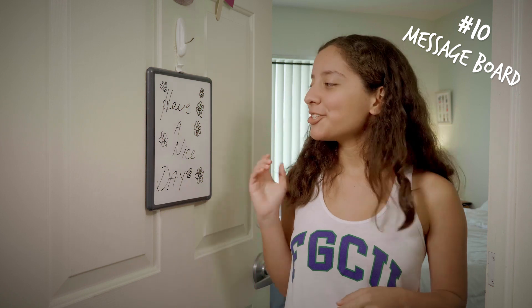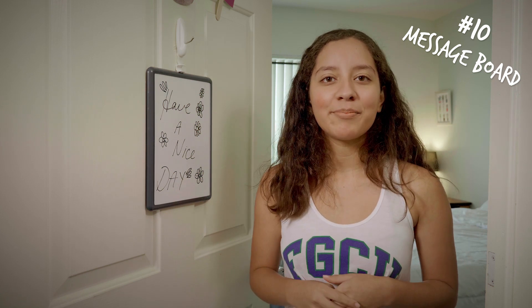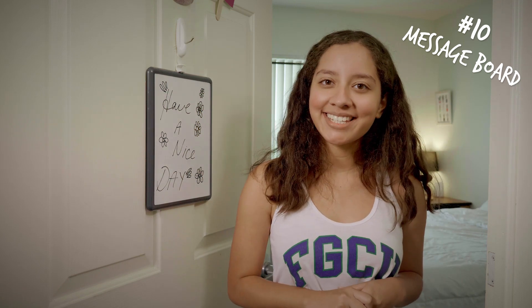And number 10, get a message board for your door. Let your neighbors and roommates know where you are, when you'll be back, or just leave a positive message to make someone's day.